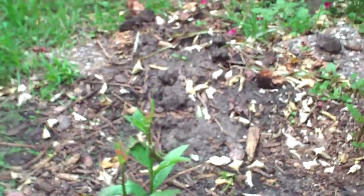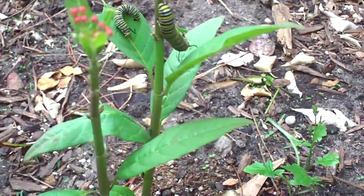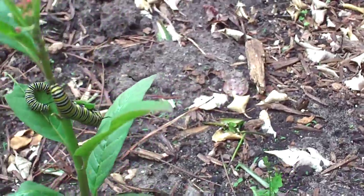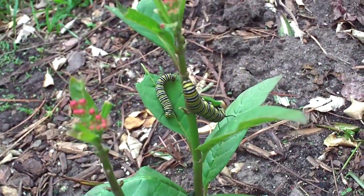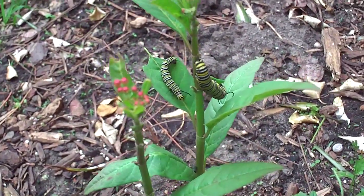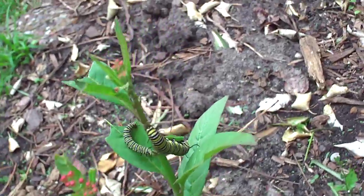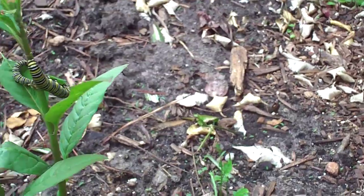Here they are - here are the caterpillars. You can see one on the left and one on the right. That one on the right is really pretty long. Maybe that one is getting agitated because of me, but anyway it's just moving around.